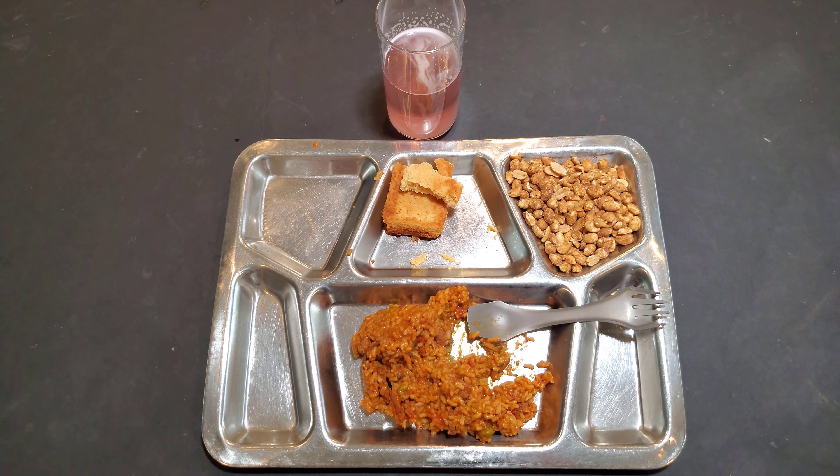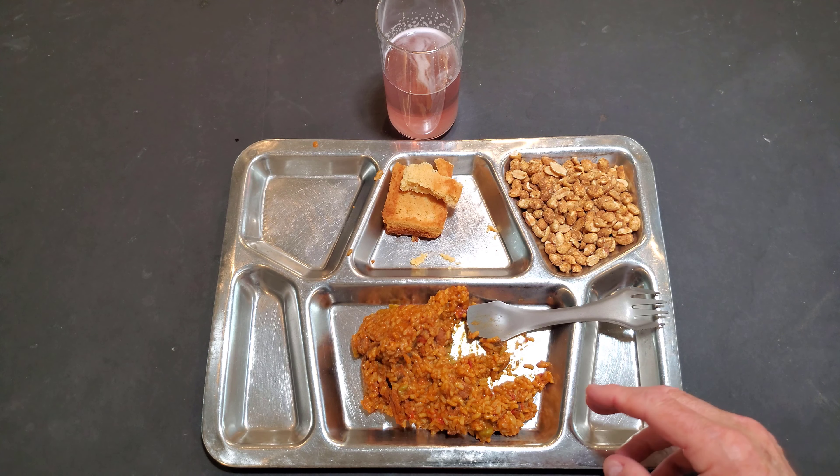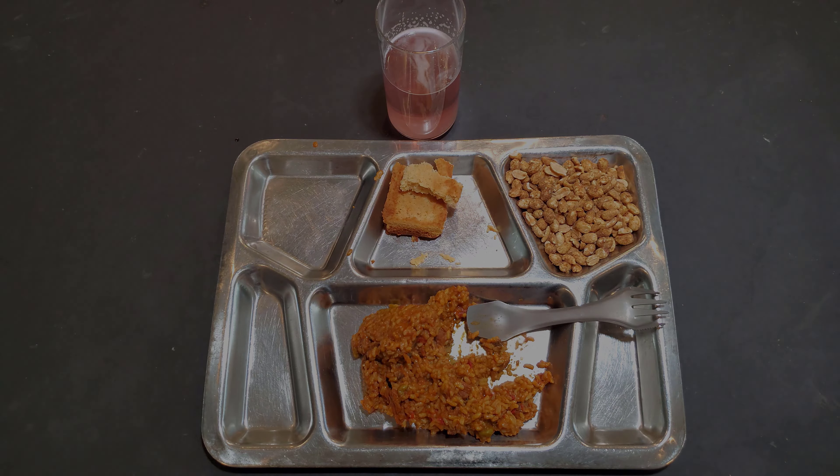Let's try the drink — pretty much dissolved. Yeah, that's a berry flavor. Now my nose is running. Let's try the cake. The vanilla cake tastes like what you'd buy at the grocery store in the Little Debbie packages or something like that. It's not great, but it's not bad.